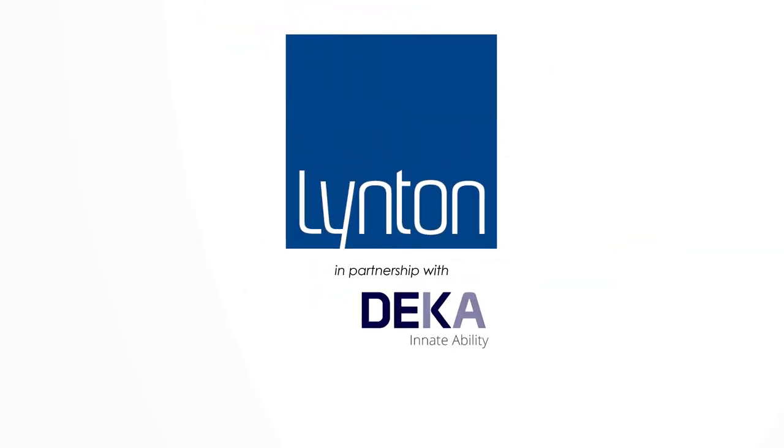For more information, please visit the website at www.linton.co.uk or call 01477 536977.